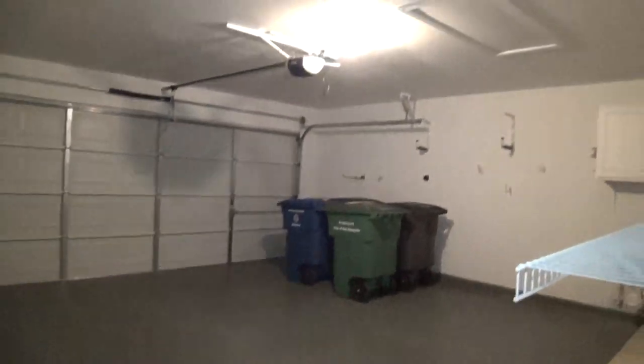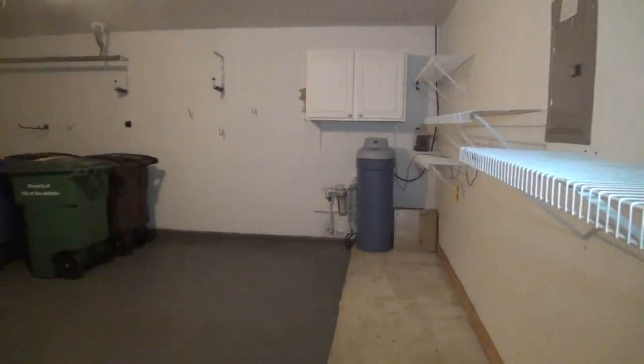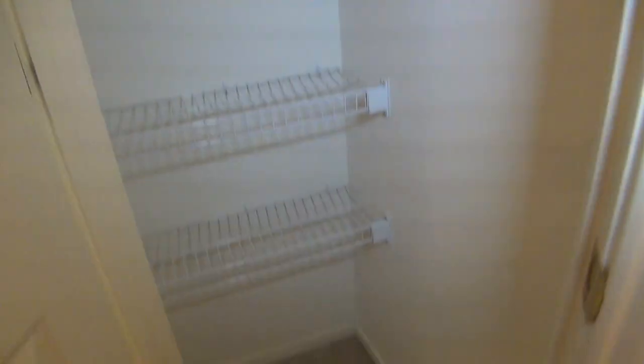Walking down this door leads to the garage. The concrete stain on the garage floor makes it easy to clean. This home comes with a water softener as well. There's lots of storage space in this home — this is the first one here, and there's another one on this side for your linen.